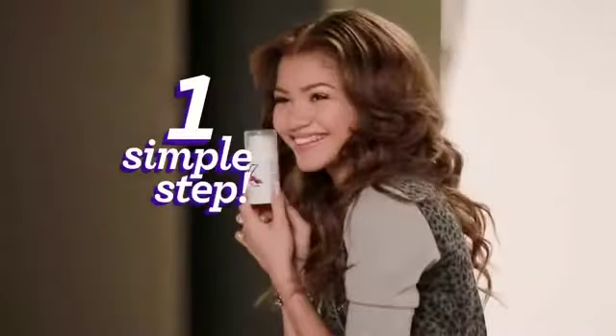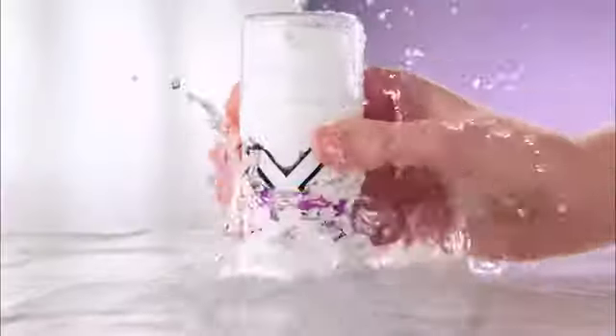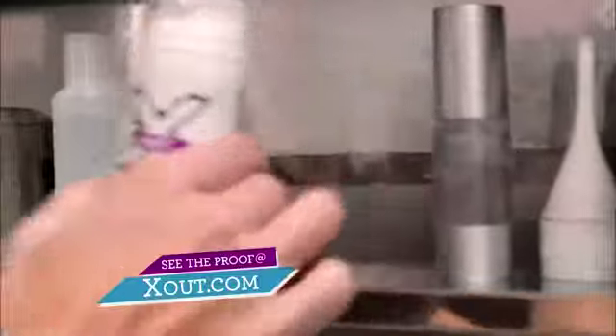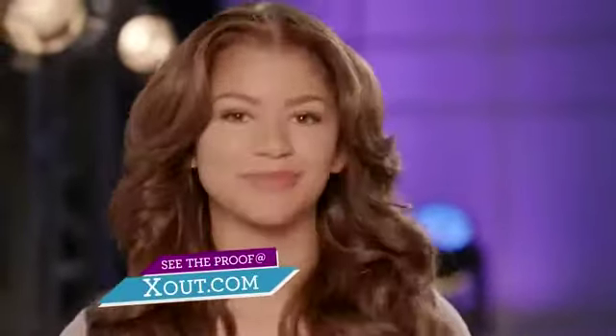But getting rid of them just got a whole lot easier. Now you can easily clear breakouts in one simple step. From the makers of Proactiv comes X-Out, your acne solution in just one step. Who says treating acne has to be so difficult? X-Out just made it one step simple.